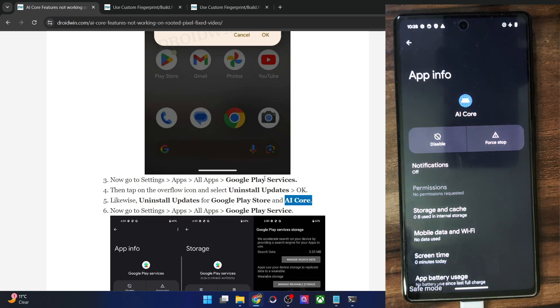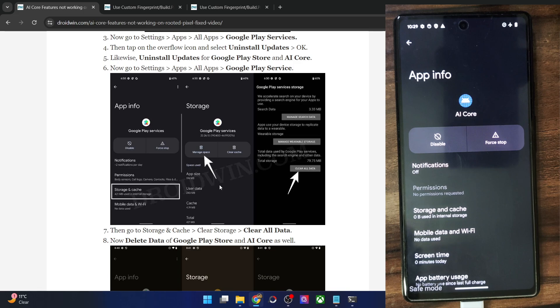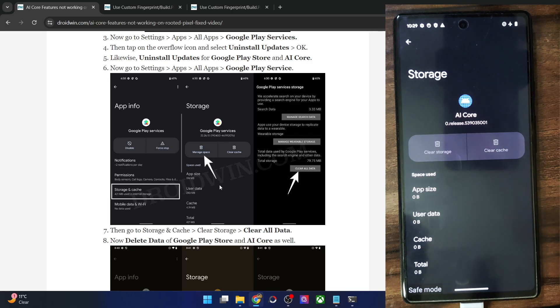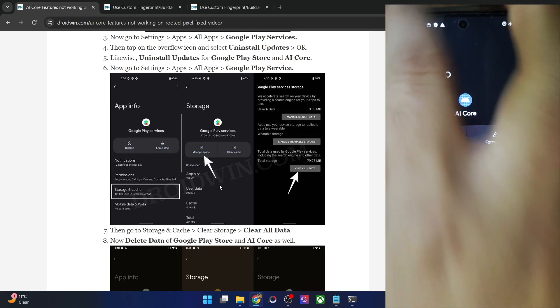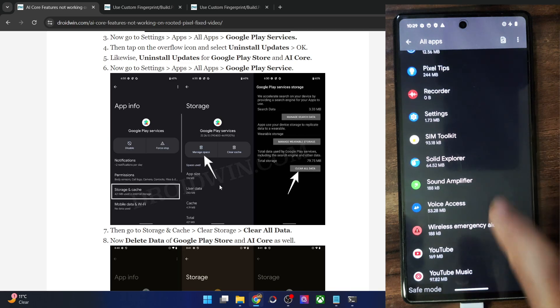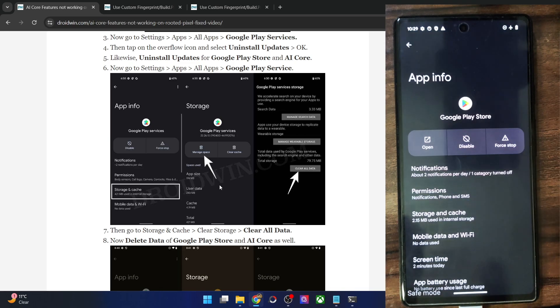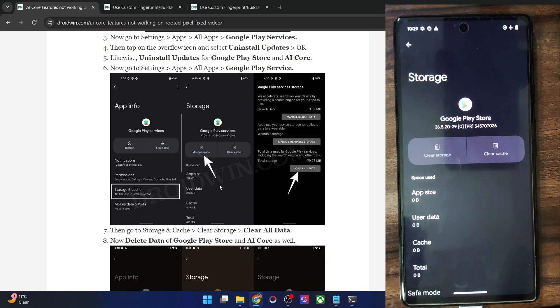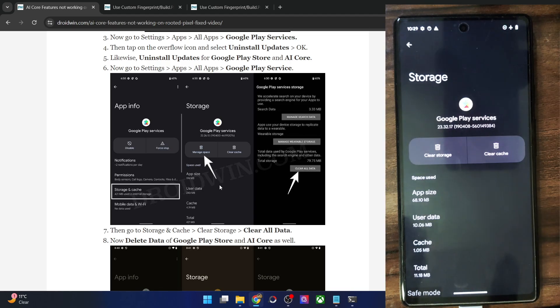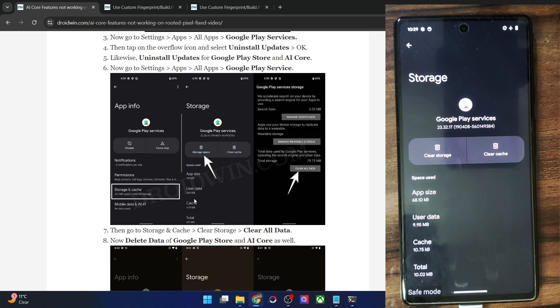Once you have uninstalled updates for Play Services, Play Store, and AI Core, you will now have to remove the data of these three apps. First, go to AI Core, then Storage and Cache, tap Clear Storage, and tap Delete and OK. Then do the same for Google Play Store — go to Storage and Cache, tap Clear Storage, and tap Delete. Finally, do the same for Google Play Services — go to Storage and Cache, tap Clear Storage, then tap Clear All Data and Delete.